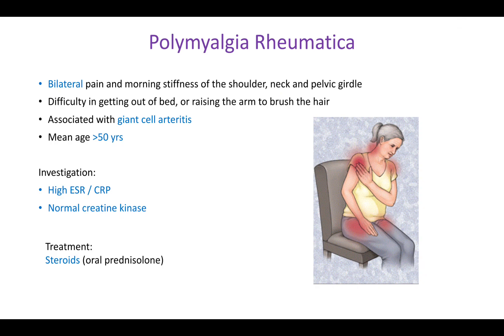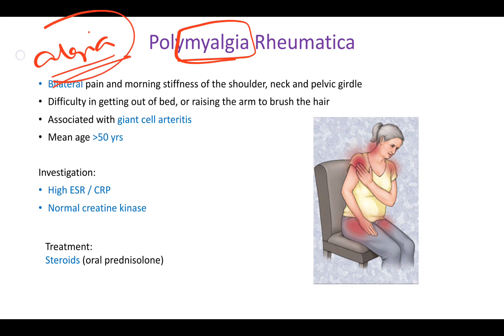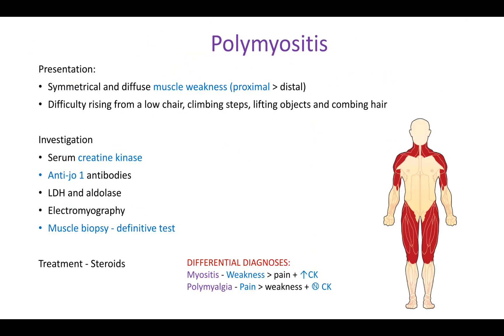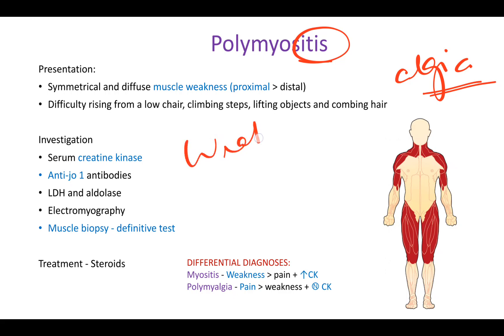The distinction lies in the name: 'myalgia' contains 'algae,' which always means pain — so polymyalgia rheumatica involves increased pain. In contrast, 'polymyositis' refers to inflammation without any mention of pain in the name. So polymyositis is characterized by weakness — mostly proximal muscle weakness — rather than pain.